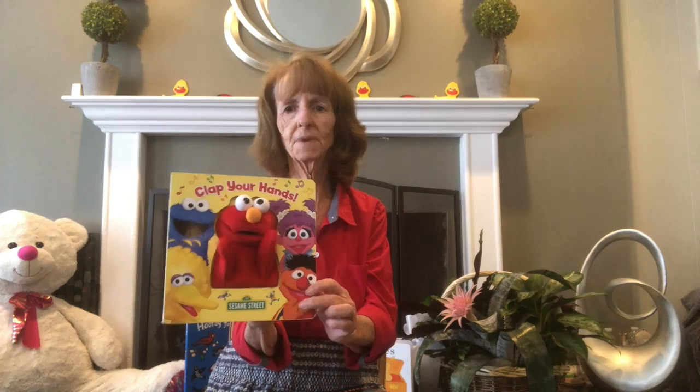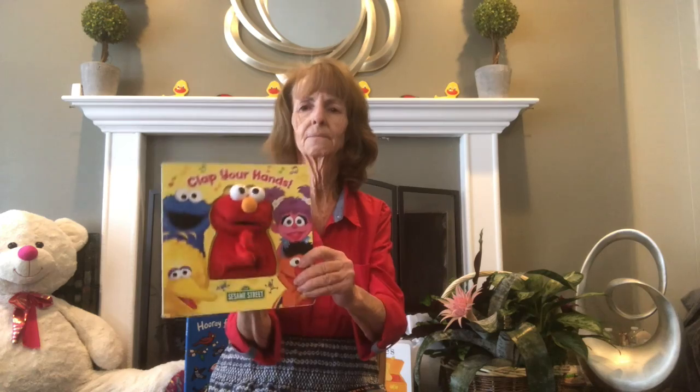Good day library friends, this is Miss Claudia from the Downey Library and I really miss you! Today we're going to do another online story time. Let's do our opening song: if you're happy to be here, clap your hands! If you're happy to be here, clap your hands! If you're happy to be here, then put a smile here, if you're happy to be here, clap your hands!